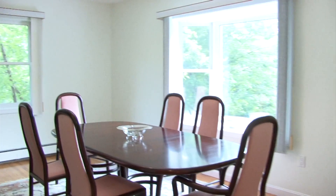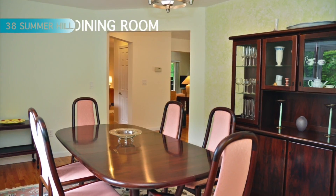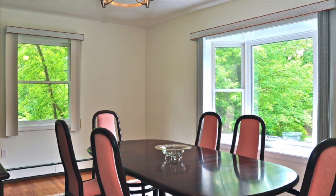The dining room is well lit with its oversized window, yet private because of the mature landscaping in the yard — a great place to enjoy a fall dinner with your family.